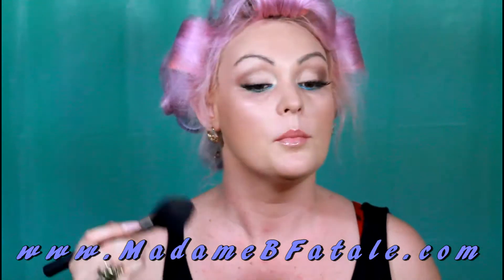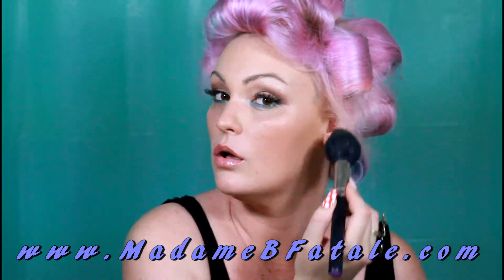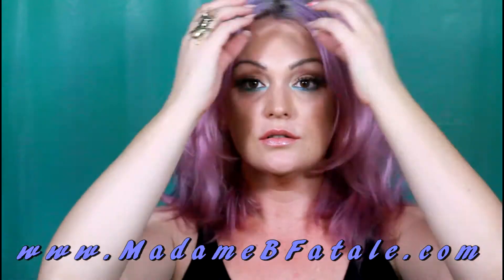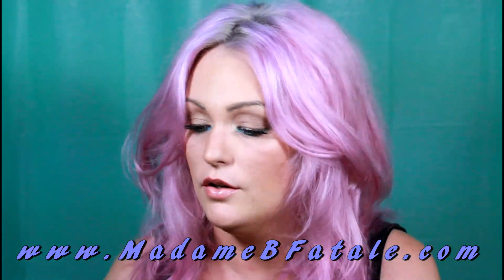A touch of Illamasqua Tremble on the cheeks, just there. So I took my hair down — I just put it in for a bit of body and movement, not for curls. The Kick It mascara brush — I like it. It's one of those bent brushes and it's small, which is good for when you're wearing falsies because you just want to blend your lashes into the falsies.